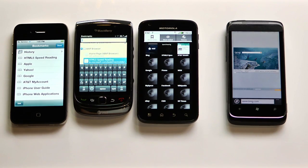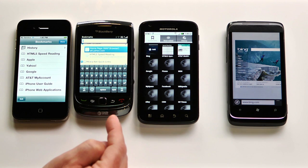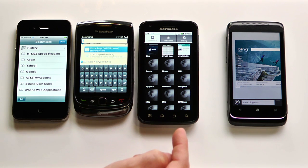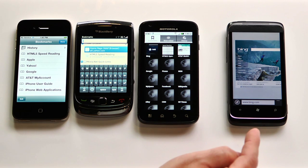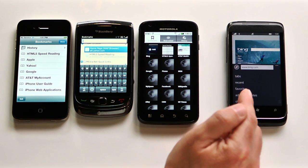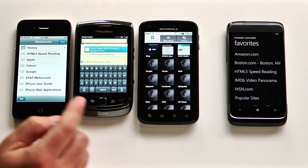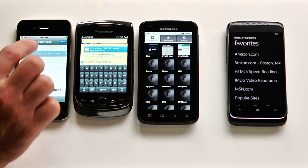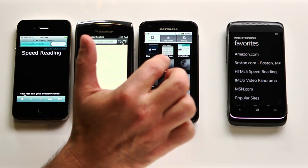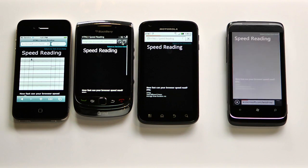What I have here in front of me are actually a number of smartphones because we want to show you how fast IE9 is compared to these other phones: an iPhone 4, a BlackBerry Torch, the Motorola Atrix — an Android phone — and then our Windows phone. What I'm going to do is launch an HTML5 web page on all four of them relatively at the same time. In IE, I'm going to jump to my favorites, and we'll see how fast they all draw this page. We'll go on the iPhone, on the BlackBerry, on the Android phone, and here we go on IE9.